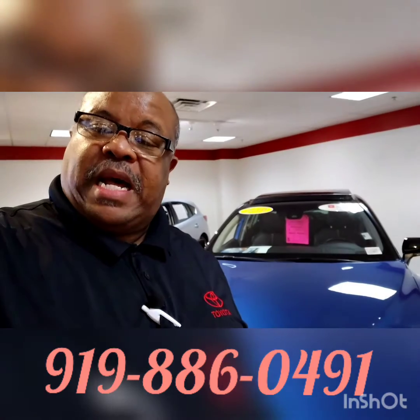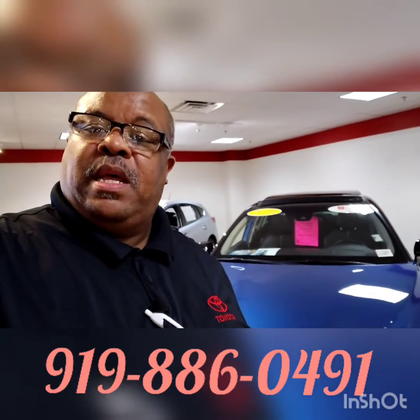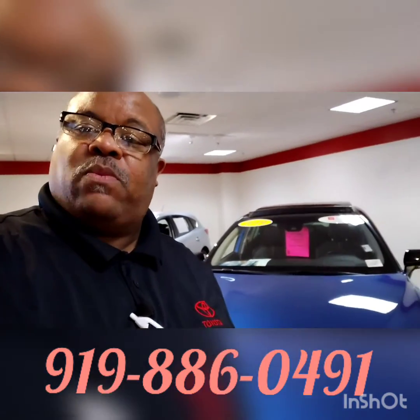For more information about this vehicle, you must give me a call: 919-886-0491.